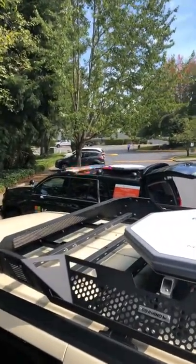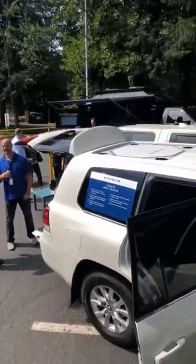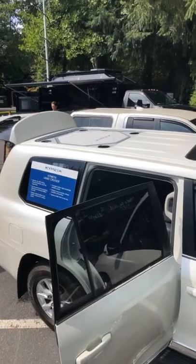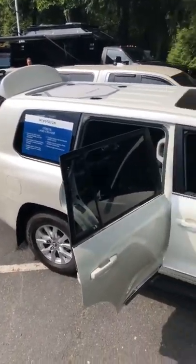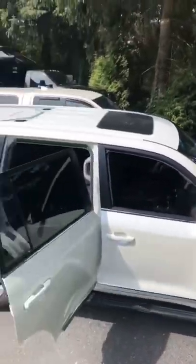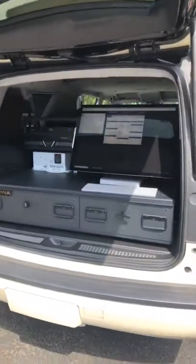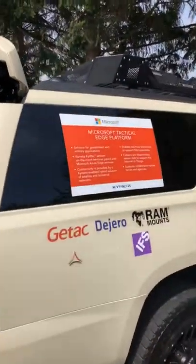You can see another one on that other truck there. This one has the antenna sunken into the back of a brand new Toyota Land Cruiser. Let's take a look inside. All these vehicles are just a little different — this one's called the Tactical Edge.